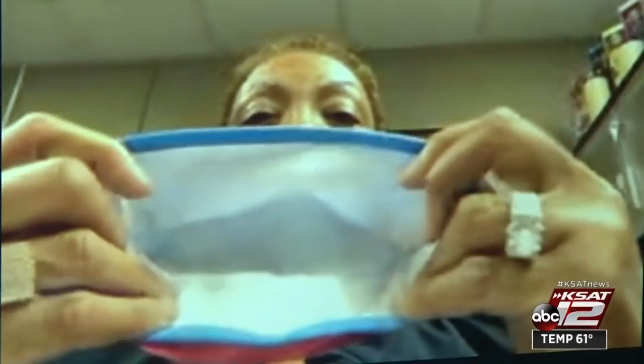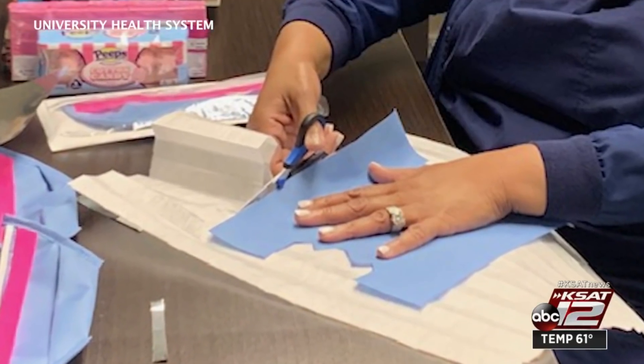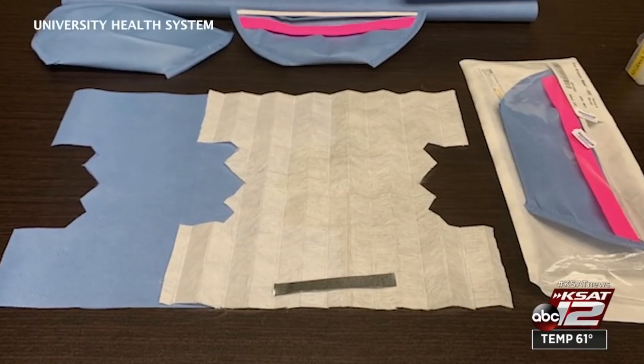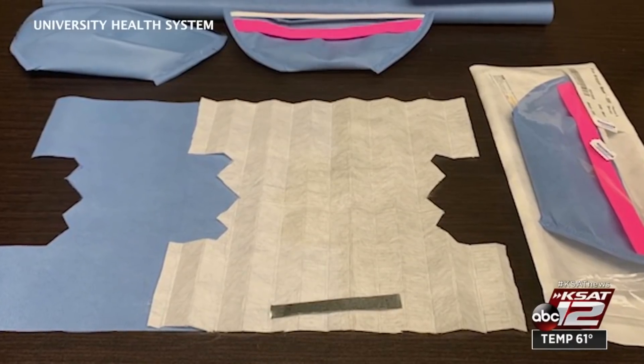So far, they've created 600 masks and hope to produce 6,500 more. As a nurse, we are to be advocates for people. And so my primary goal was not to be rich or anything in regards to this mask. The main purpose of this mask was to keep people safe. Japhne Gray, KSAT 12 News.